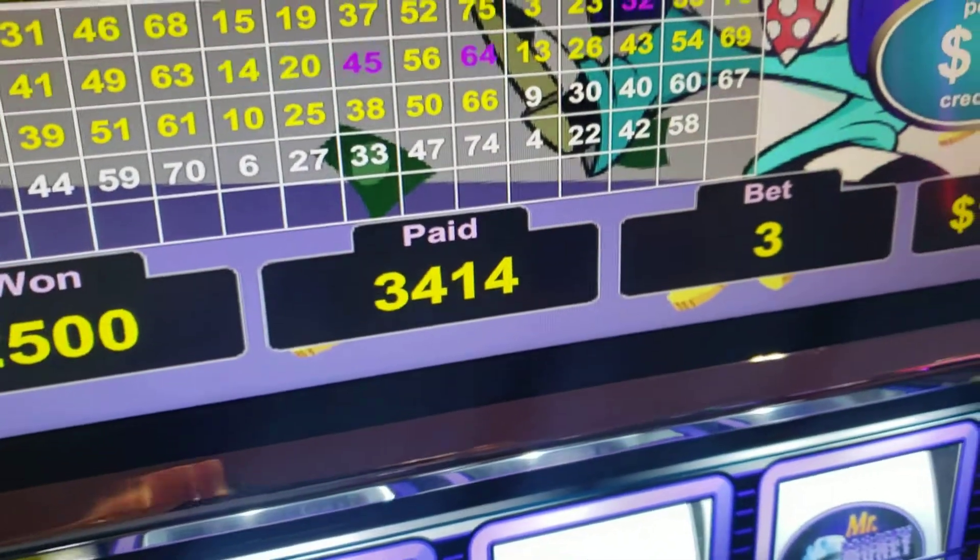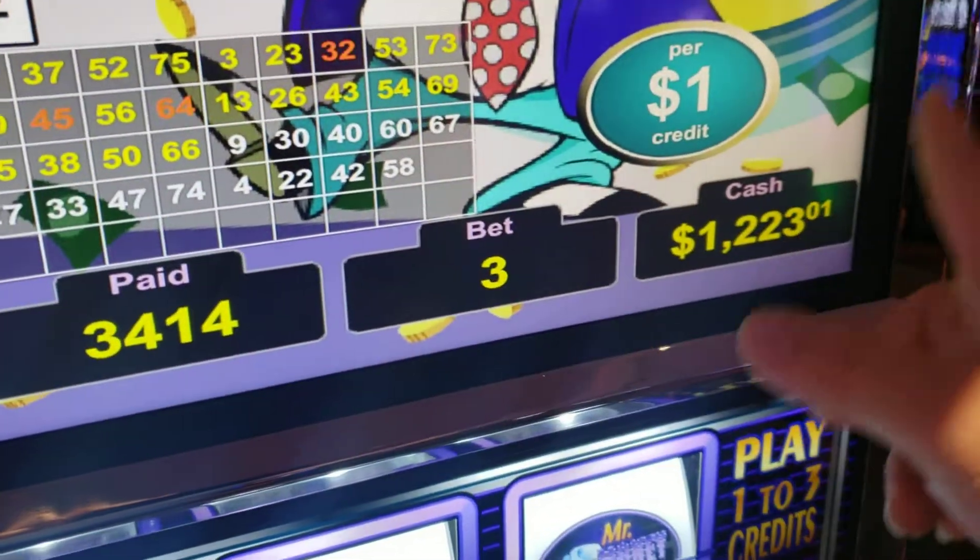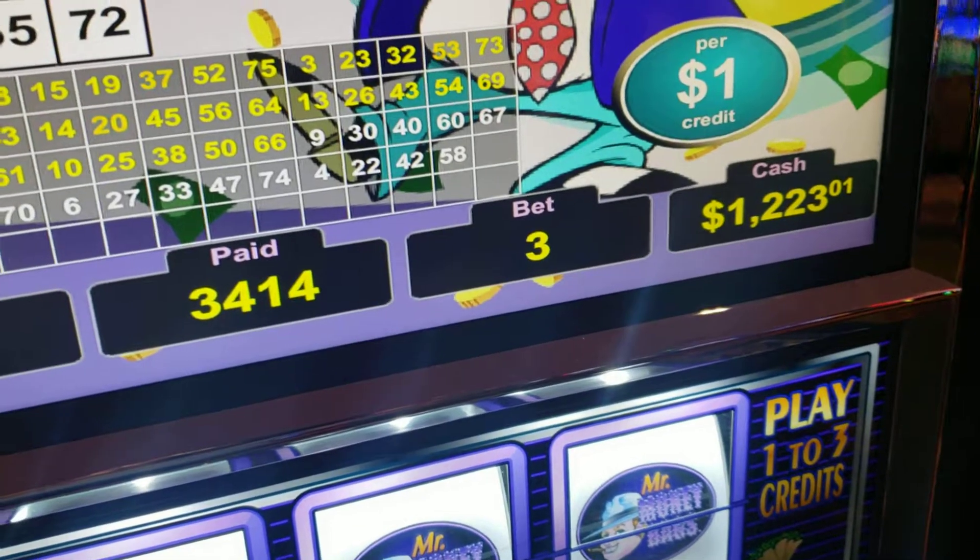So $3,400 is what I totally won. I have $200 in here. Crazy, yo.